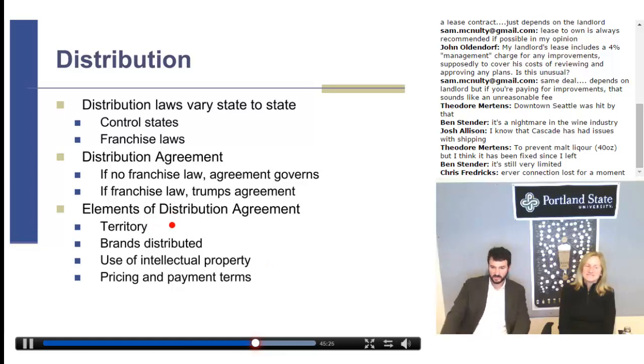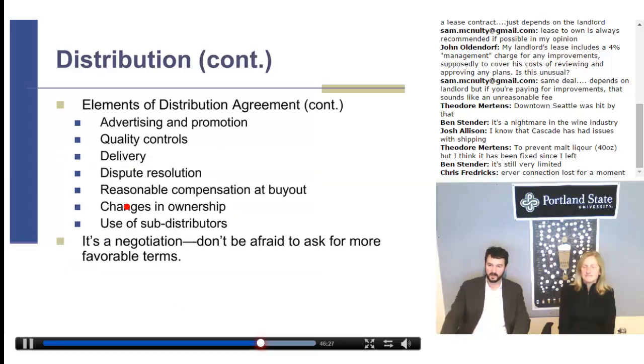Elements of distribution agreements: it's going to specify your territory and the brands distributed. One strategy is to be narrow — narrow in your territory and narrow in your brands. If they do a good job for you, expand from there. I advise a lot of clients to do that, though very few take advantage of it — everybody wants to go all in right from the beginning. But you don't know how these guys are going to operate, so put them to the test. Also address use of intellectual property, pricing and payment terms, and payment timing — as a new brewery, try to get friendly payment terms like the distributor paying within 10 days of shipment so your cash flow keeps moving.